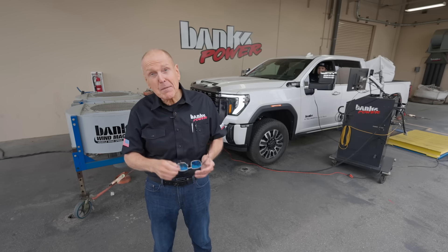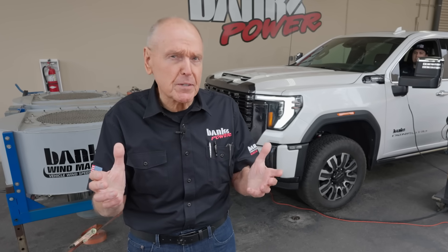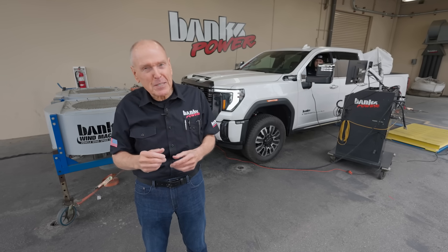I'm impressed — definitely more powerful than the 2023. And we've already got parts for it. You can find everything at bankspower.com.